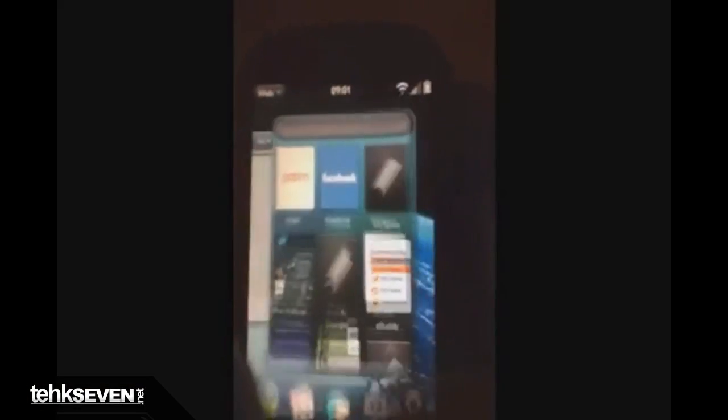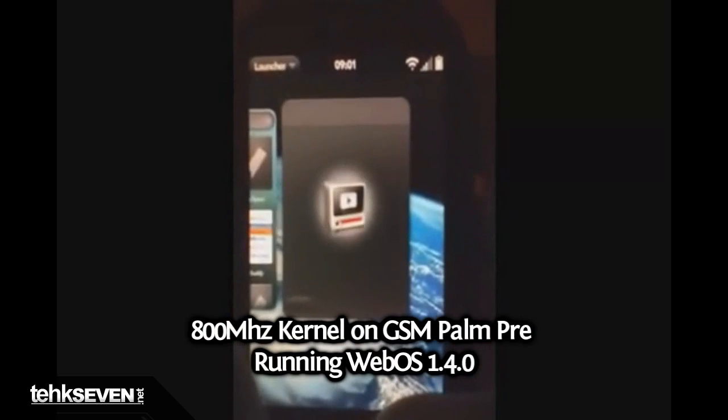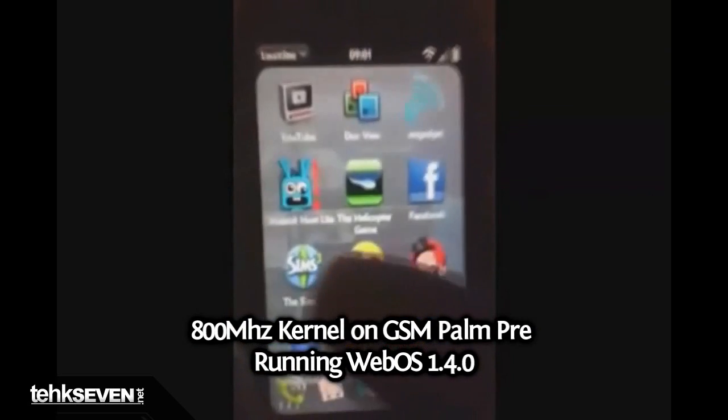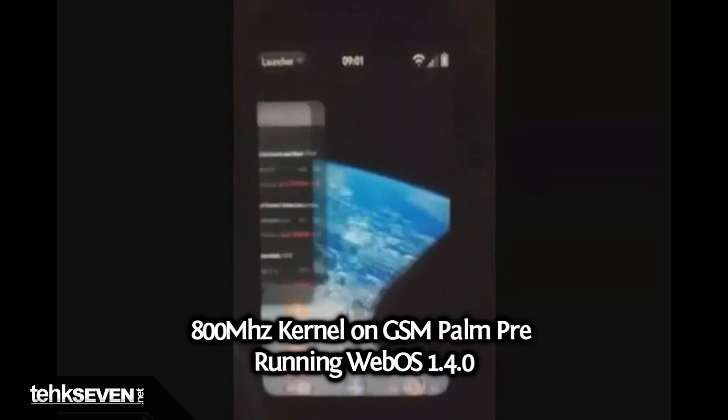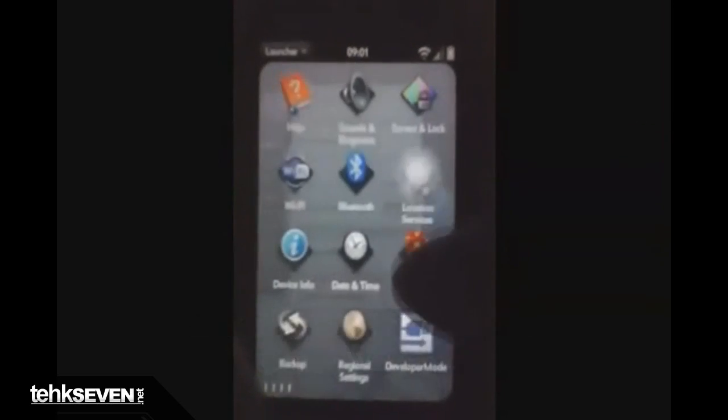Check this out — the Palm Pre gets overclocked to 800 megahertz. This makes the Pre run extremely fast and snappy, as you can see in this video. At least 80 users say it's running okay and it seems safe. Instructions can be found in the info box.